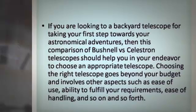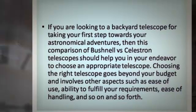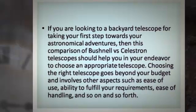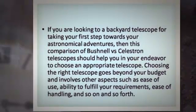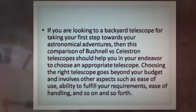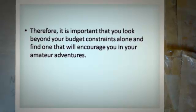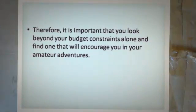If you are looking for a backyard telescope for taking your first step towards your astronomical adventures, then this comparison of Bushnell versus Celestron telescopes should help you choose an appropriate telescope. Choosing the right telescope goes beyond your budget and involves other aspects such as ease of use, ability to fulfill your requirements, and ease of handling. It is important that you look beyond your budget constraints alone and find one that will encourage you in your amateur adventures.